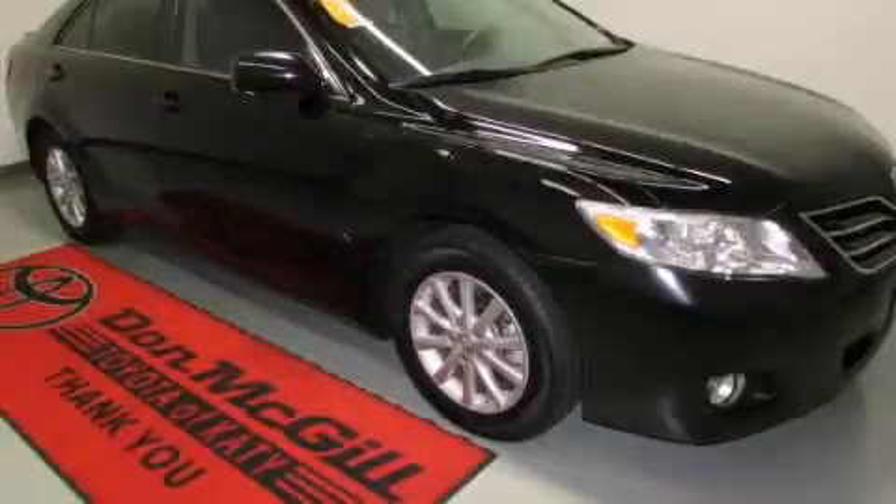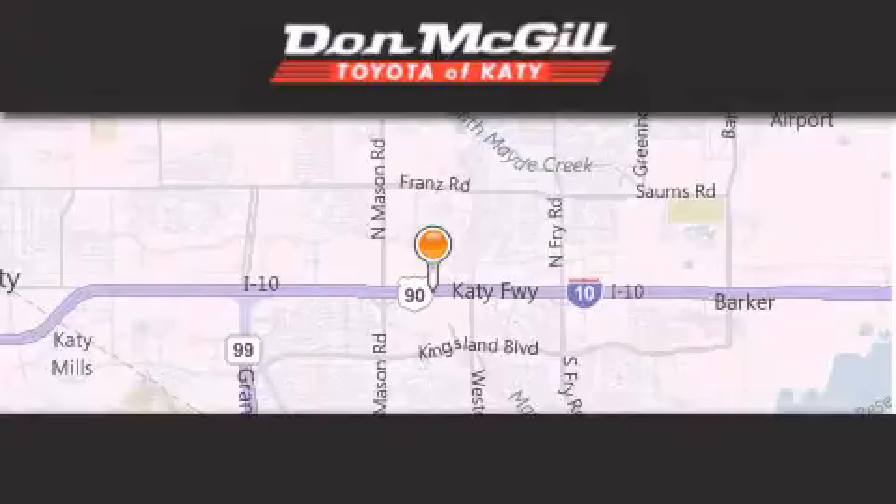Stop by today and test drive this vehicle for yourself. Don McGill Toyota of Katy is located at 2155 Katy Freeway in Katy.